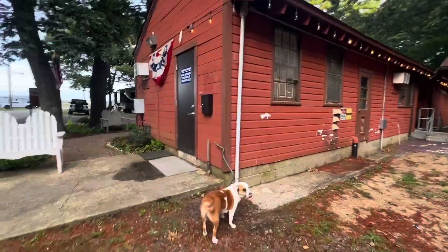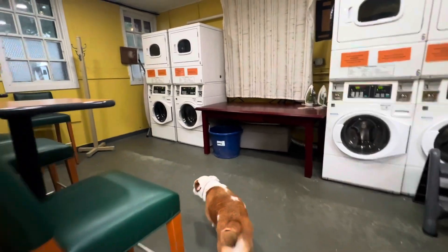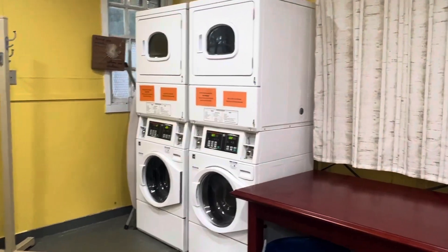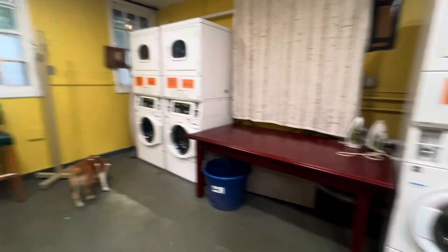So behind the office is a laundry room. We've got four washers and dryers. One of them is broken, but it'll be fixed soon. Really nice and clean.